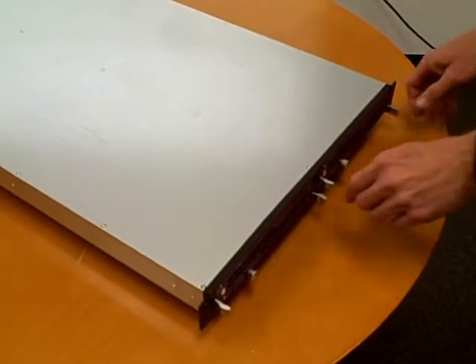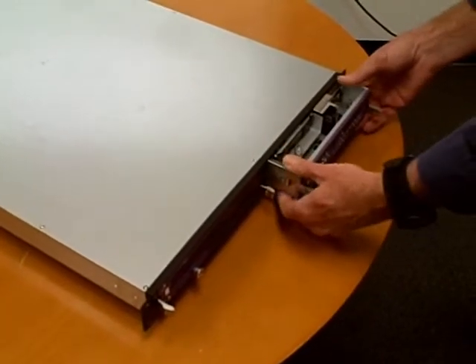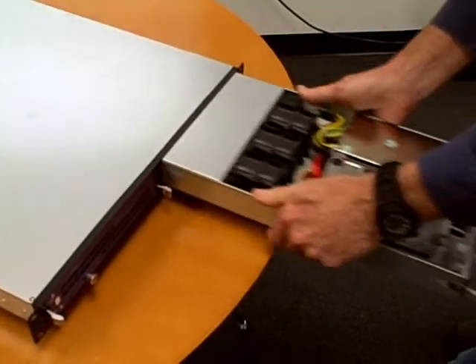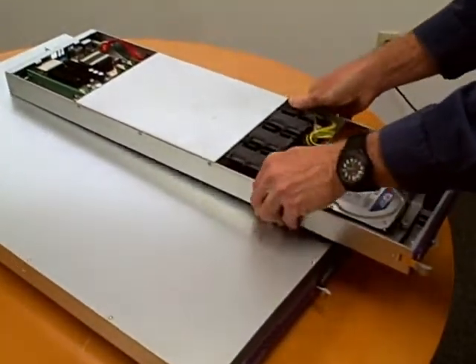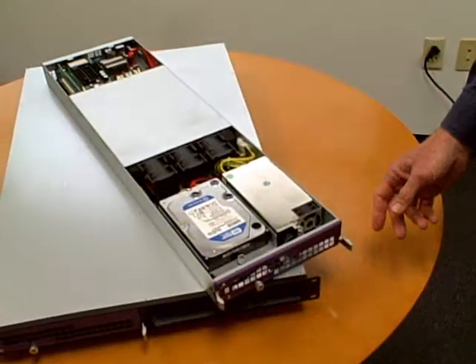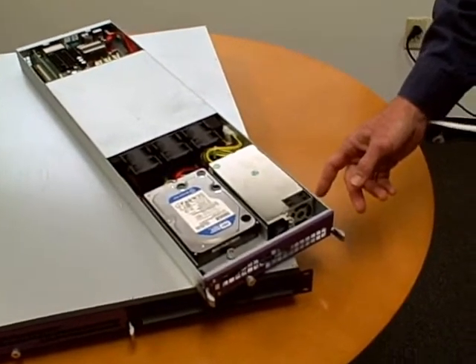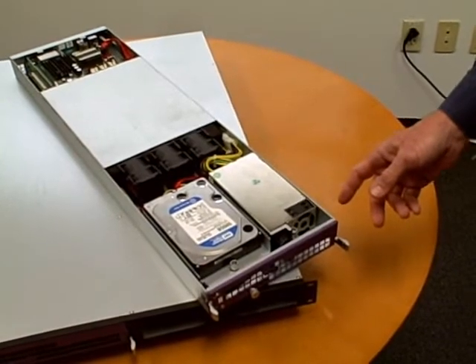To demonstrate the superior serviceability of the PowerServe Duo TI-2400 system, I'm going to remove one of the servers. Notice the easy, tool-free ability to remove the node. Simply pull the tabs and the server slides out as an independent unit. Once removed, access to the hard drive and power supply is also tool-free.